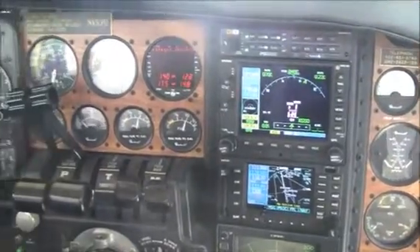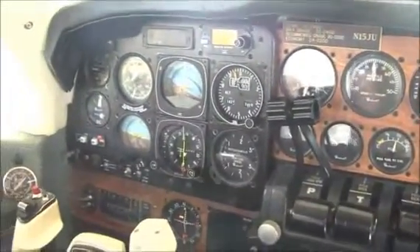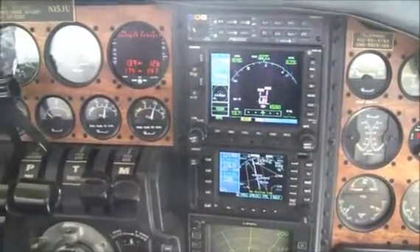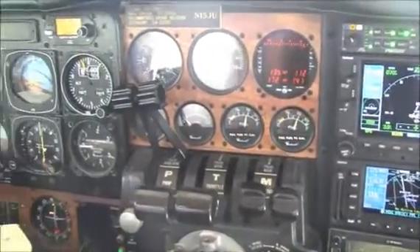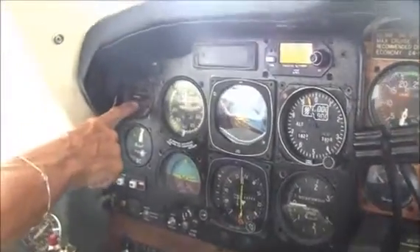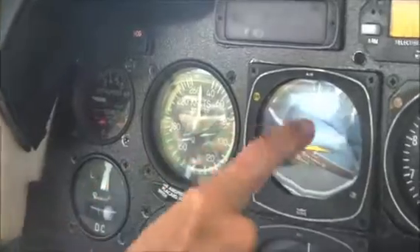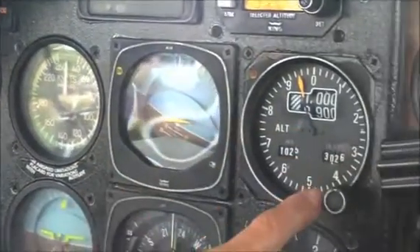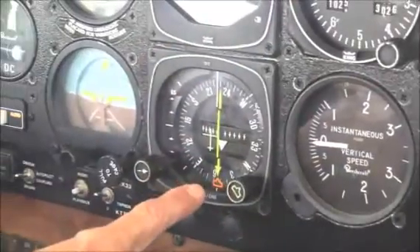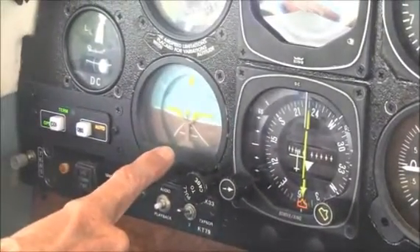Let's take a look at this nicely equipped instrument panel for Baron 15 Juliette Lima — a great avionics package. Over on the pilot side, we have instrument air, airspeed indicator, your flight director, altimeter, vertical speed indicator, HSI, and a standby artificial horizon.